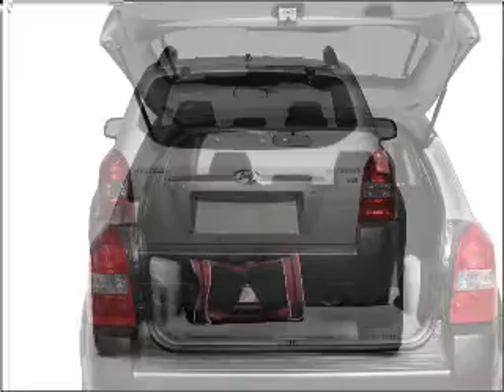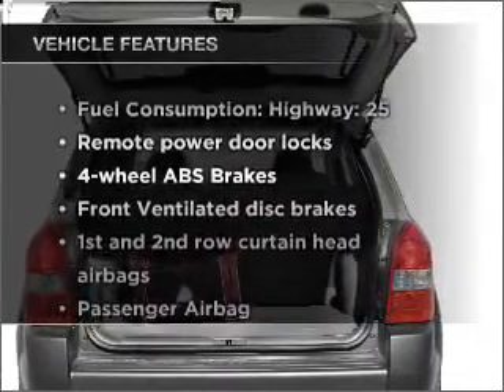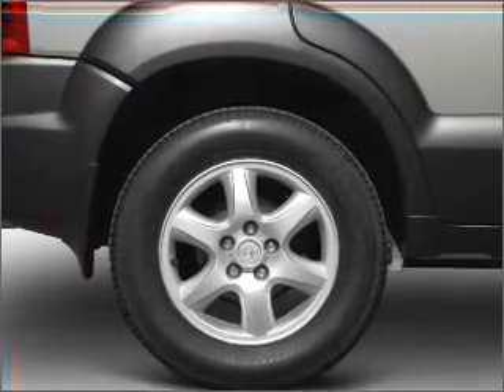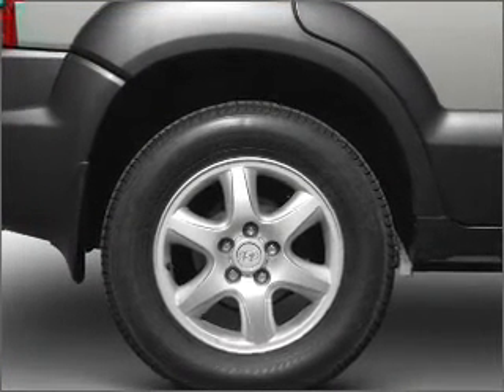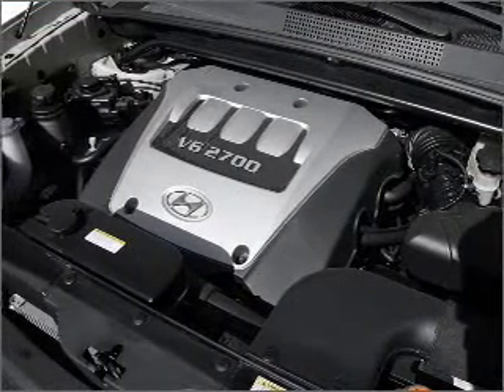Anti-lock brakes help you bring your vehicle to a safe stop. Plus, enjoy these notable features that are included in this vehicle: power door locks, power windows, power steering, power mirrors, an alarm system, an AM-FM stereo with a CD player, and an adjustable tilt steering wheel.